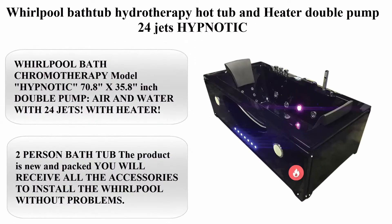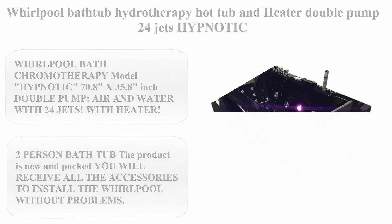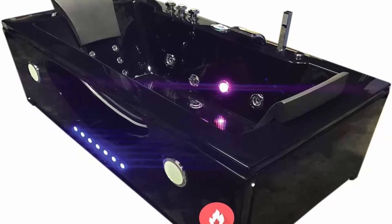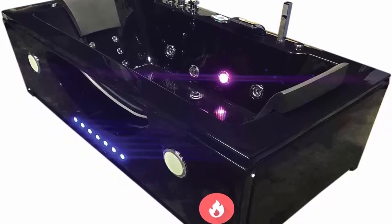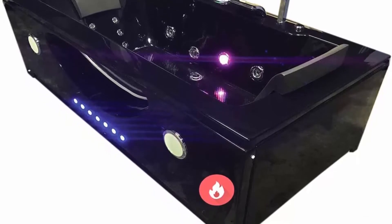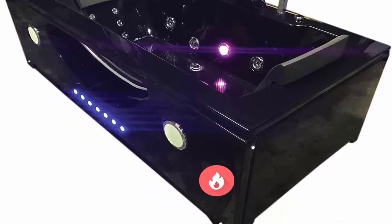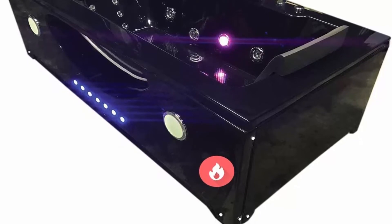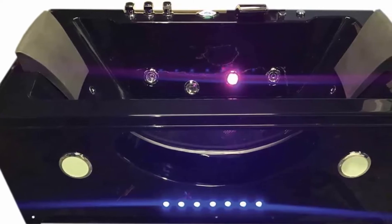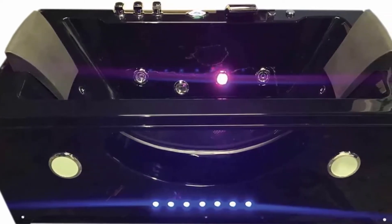Top 1: Whirlpool bathtub hydrotherapy hot tub with heater, double pump, 24 jets — Hypnotic Whirlpool Bath with chromotherapy, model Hypnotic, 70.8 x 35.8 inches, double pump air and water with 24 jets, heater, two-person bathtub. The product is new and packed; you will receive all the accessories to install the whirlpool without problems.